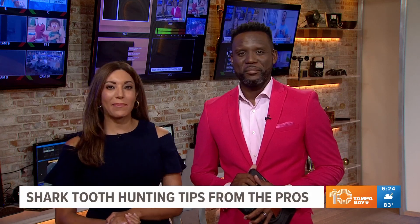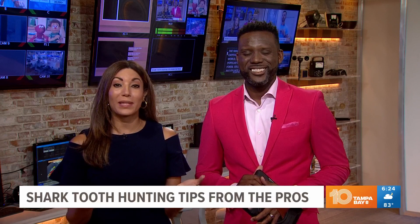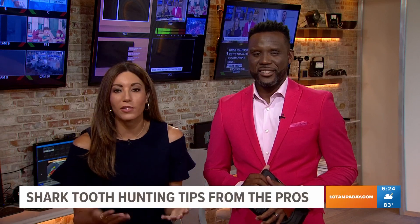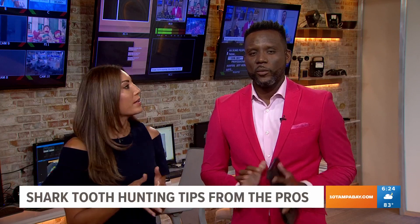It's Brightside Shark Week here on 10 Tampa Bay, and Florida is home to the shark tooth capital of the world, making it a popular spot for fossil collectors. But it's not as easy as some may think. We've broken it down for you.